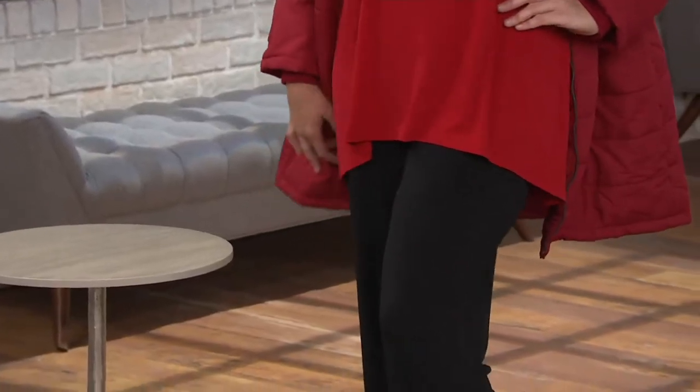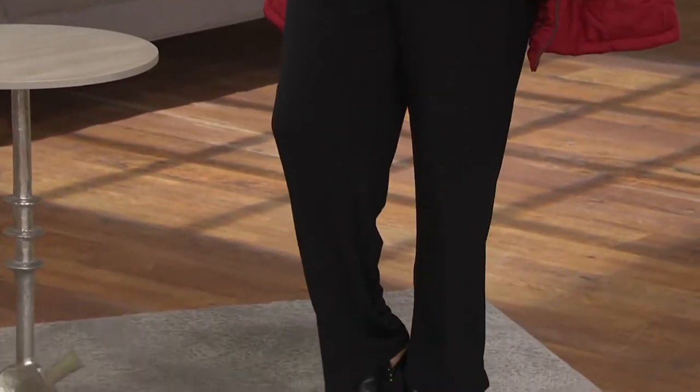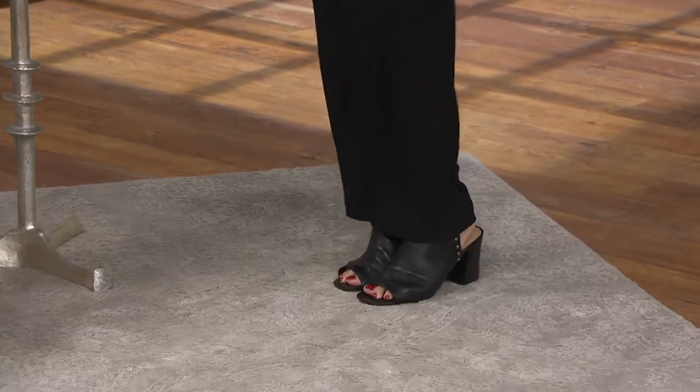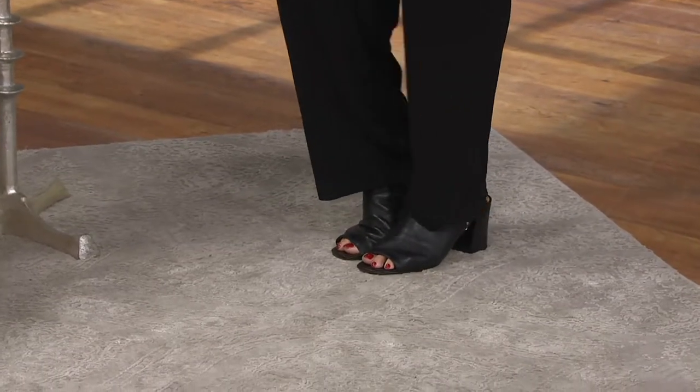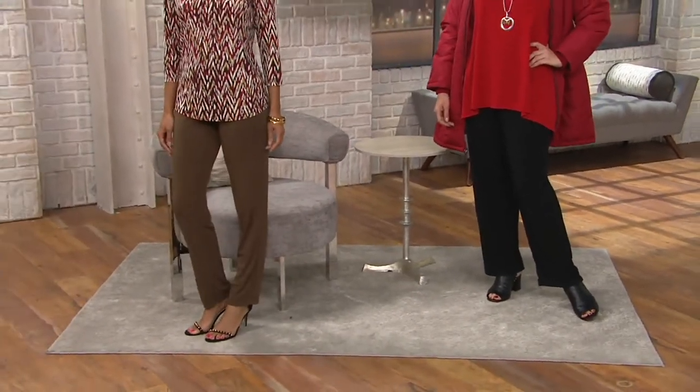Let's talk pants. We have all been wearing these throughout the show. These are part of Susan's Essentials Collection. When I talk about building blocks, these really are earmarked as the essential building blocks to your wardrobe. We all need a good pair of pants. These are actually crafted in liquid knit, so ultimate in comfort, but this straight leg silhouette is always a go-to.